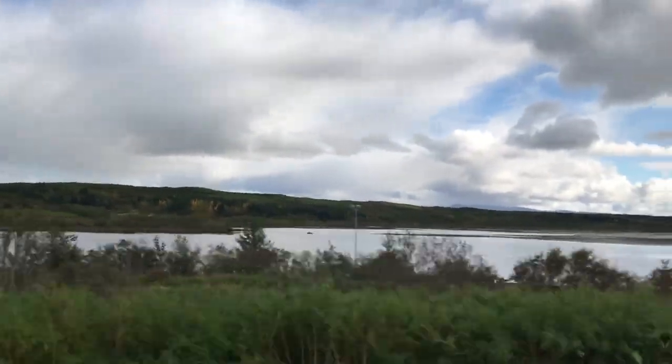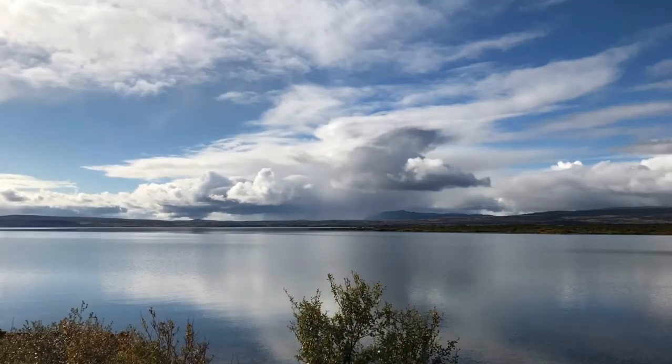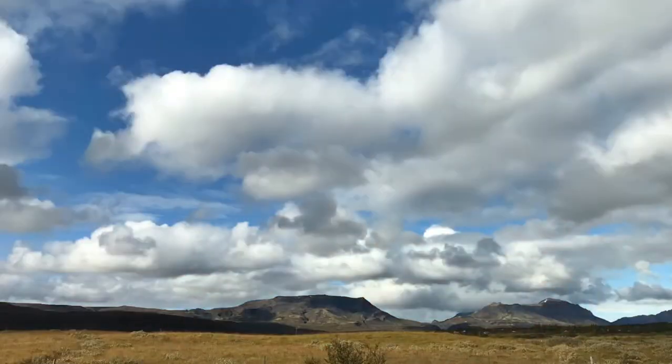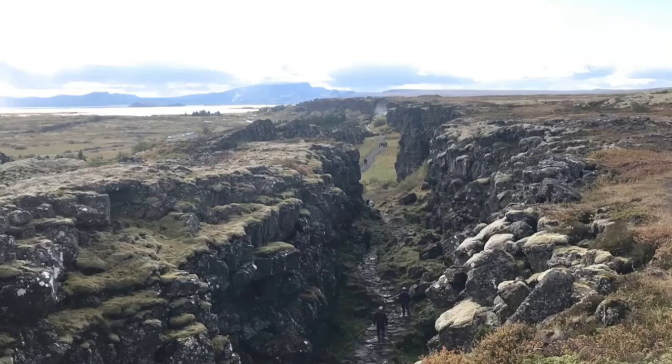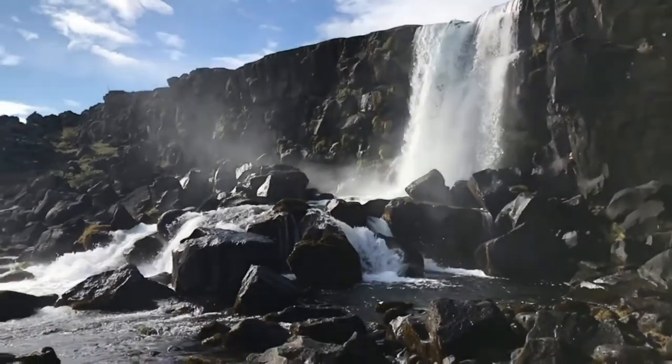However, the country captivates you. The incredible clouds create a feeling that they're just hanging in the air and you can touch them — it all creates a truly surreal picture. Meanwhile, we arrived at our first stop on the Golden Circle route.